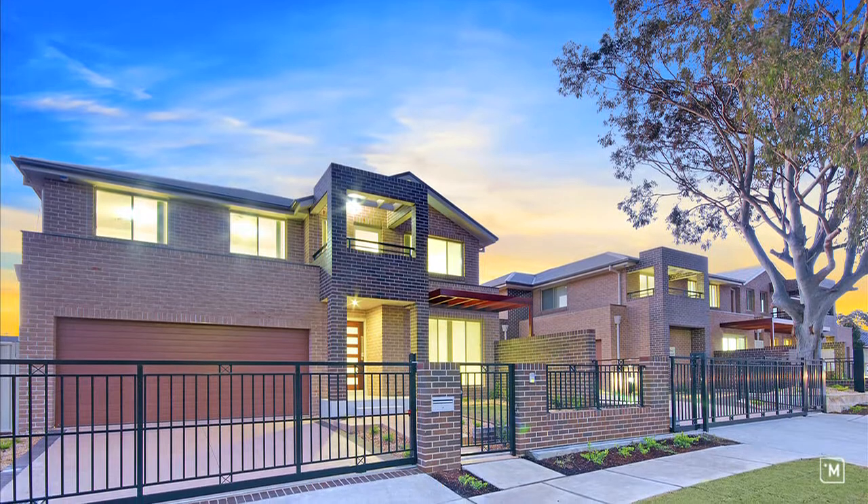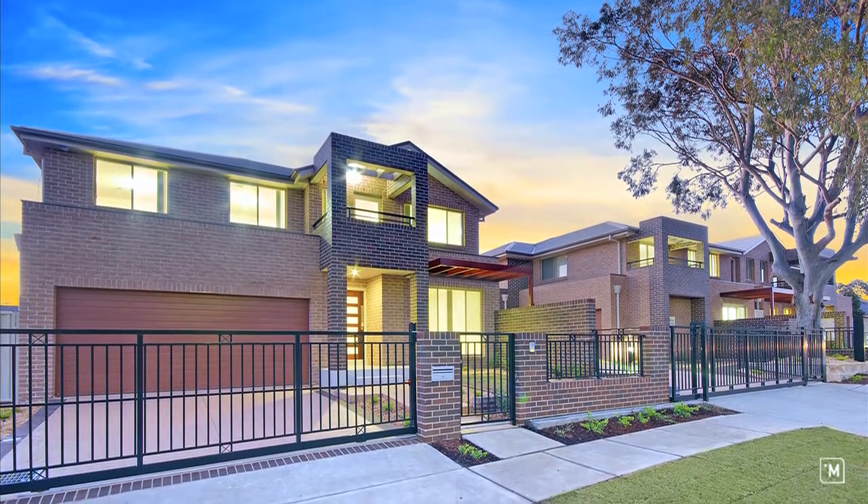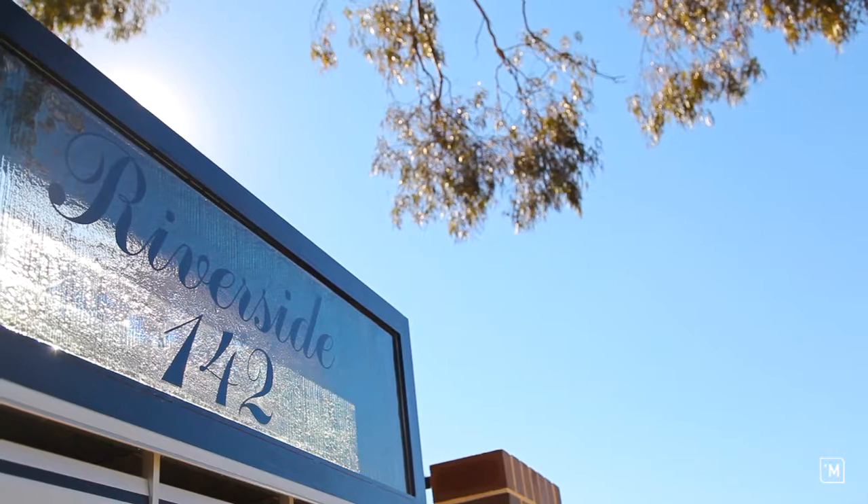Hi, I'm Dave. I'm Michael. And I'm Steve. And we're from LJ Hooker at Padstow. We'd like to take this opportunity to show you why your next home should be located in Pitney Point's most prestigious and newest estate. Welcome to Riverside 142.